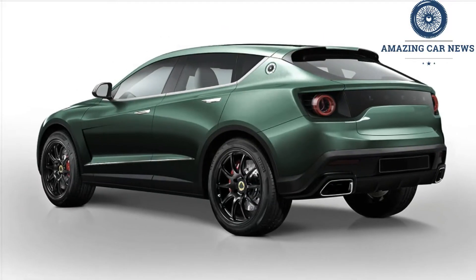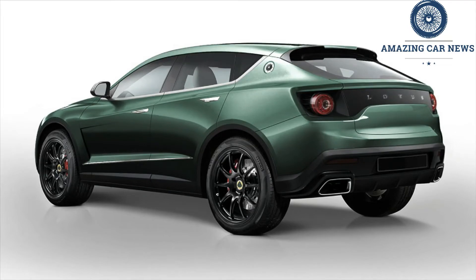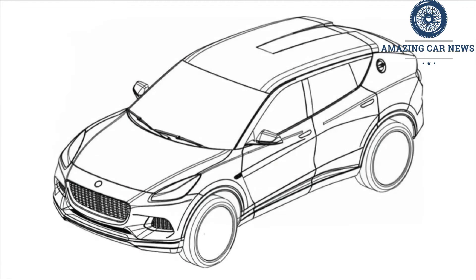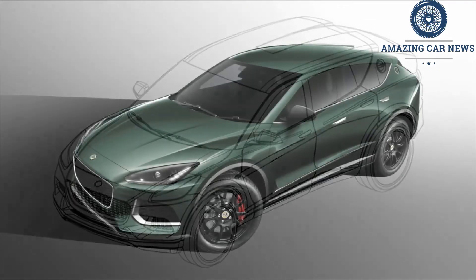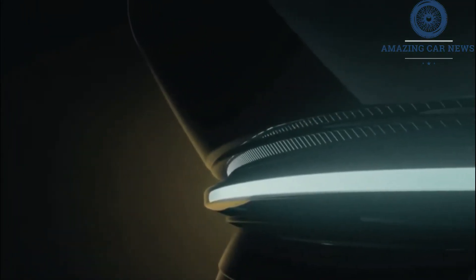The Energy teaser showcases what appears to be the headlight unit the Type 132 will have. The headlight's lighting signature is made up of what seems to be a larger daytime running light strip and a number of smaller light strips that run at a perpendicular angle. Lastly, the Soul teaser shows what the driver will see ahead of them inside the Type 132.